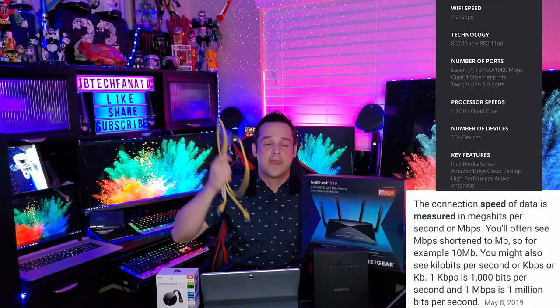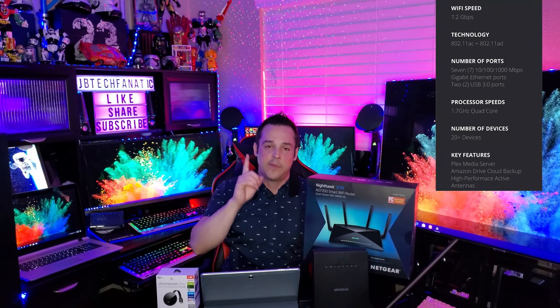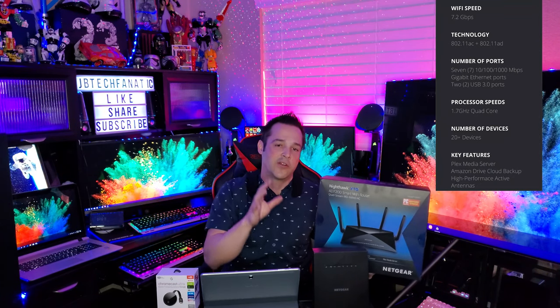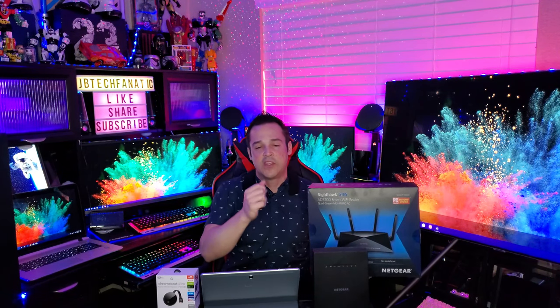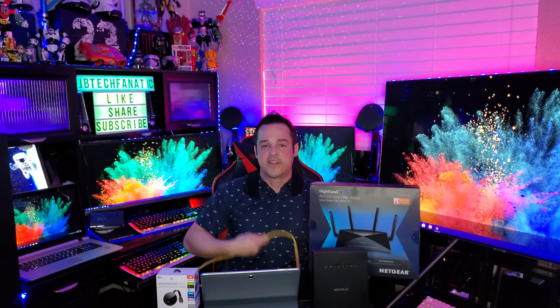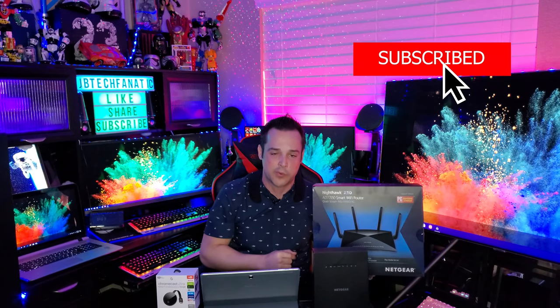We have the DOCSIS 3.1 modem, and now we're going to connect it with a Cat 5 or Cat 6 ethernet cable. Keep in mind you can buy ethernet cables up to 100 feet if needed, because the next important thing besides owning a capable router is placing it in the correct spot. You don't want it near microwaves, brick walls, cordless phones, or mirrors — anything that's going to interfere. You want the antennas straight up and the router as high as possible, centered in the house.